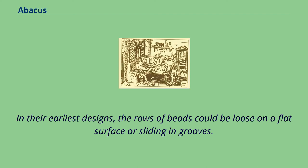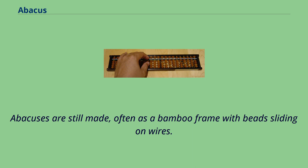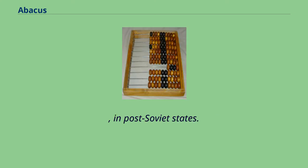In their earliest designs, the rows of beads could be loose on a flat surface or sliding in grooves. Later the beads were made to slide on rods and built into a frame, allowing faster manipulation. Abacuses are still made, often as a bamboo frame with beads sliding on wires. In the ancient world, particularly before the introduction of positional notation, abacuses were a practical calculating tool. The abacus is still used to teach the fundamentals of mathematics to some children, e.g. in post-Soviet states.